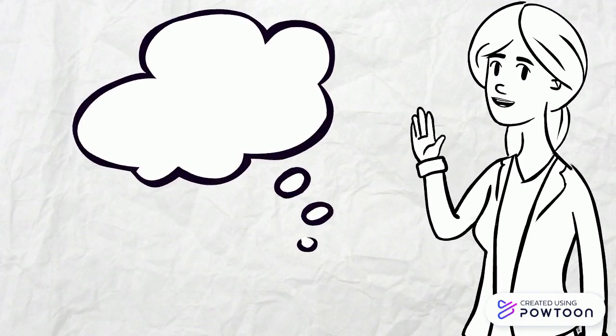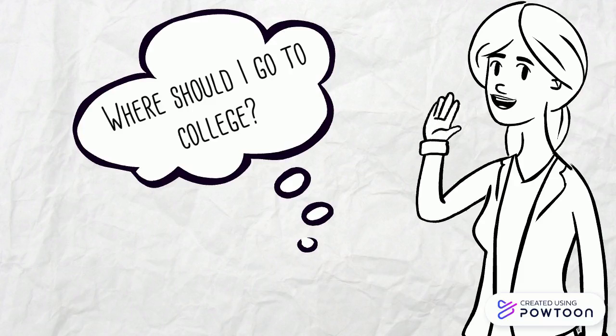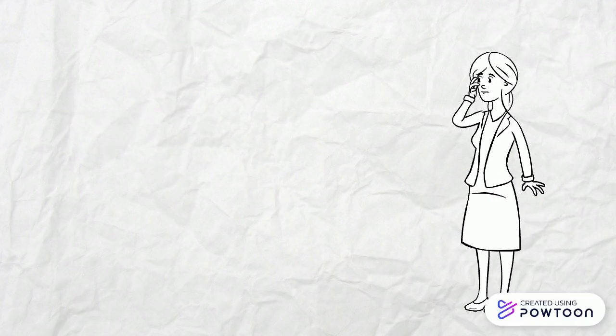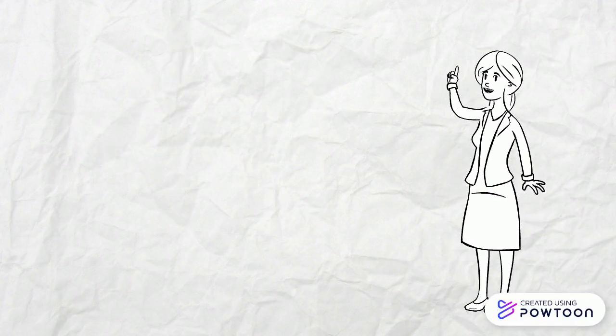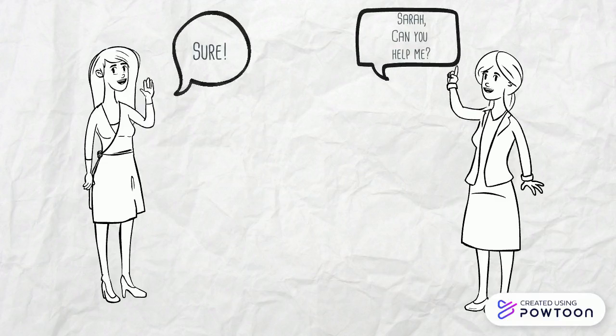Let's meet Sammy Sr. Sammy Sr. has an important decision to make. She has to start getting her applications for college in, and she is still undecided about what college she wants to attend. Sammy asked her friend Sarah to help her analyze the information and narrow down her decision.